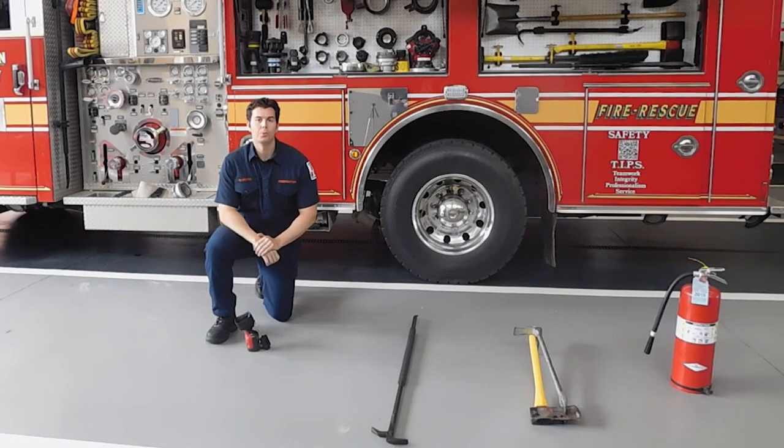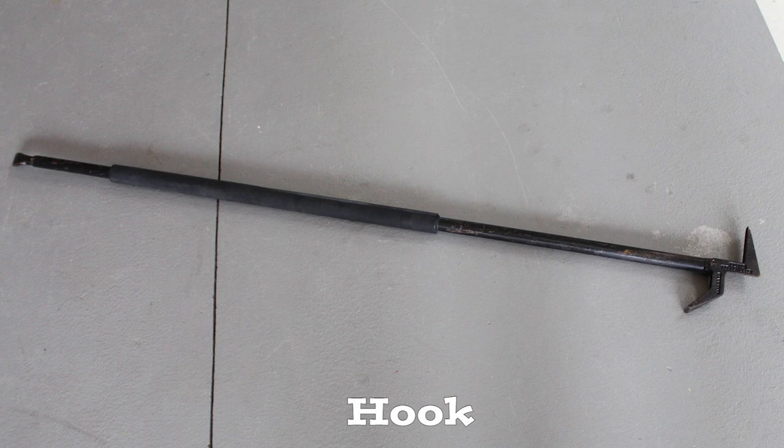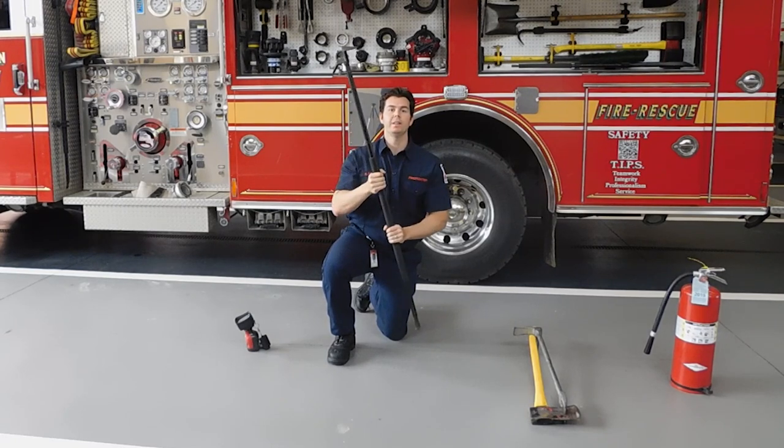Oftentimes firefighters use tools called hooks. This is what a hook looks like. Sometimes fire hides in ceilings, and oftentimes firefighters have to go through the ceiling with the hook and pull the ceiling down in order to find the fire and extinguish it.